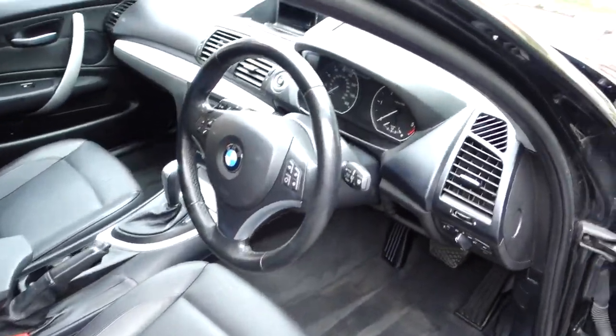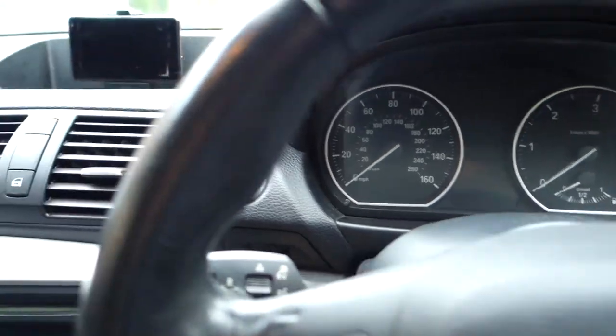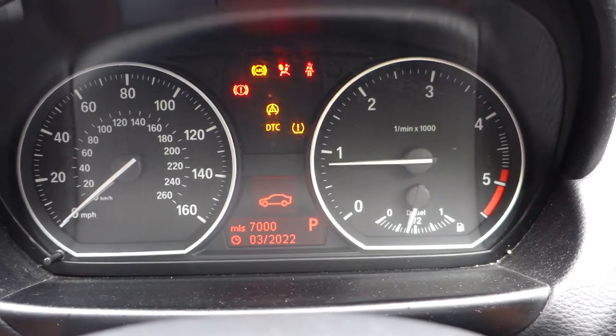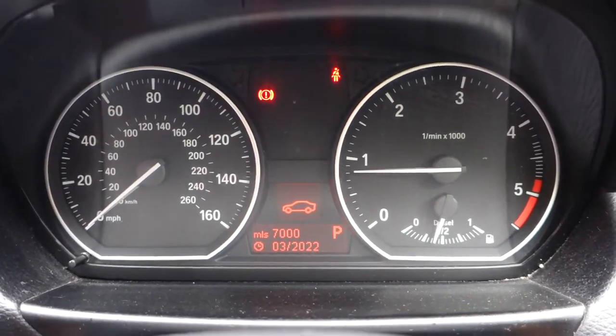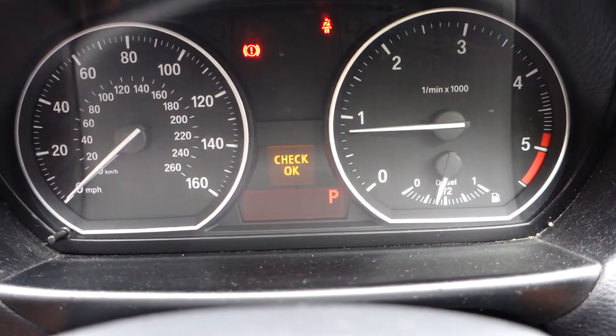I'll grab a key and start the engine so you can have a listen. This is the next best thing to actually coming to view the car, but if you live some distance away — I'm in Broadstone in Dorset, postcode BH18 — this will give you a good indicator before you come to view. The headlining inside has no scuffs or stains and is very clean. Starting the vehicle — all running perfectly, no error messages. The check display says 'check okay', so there are no faults.